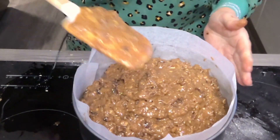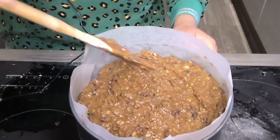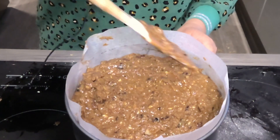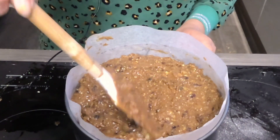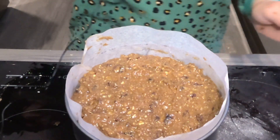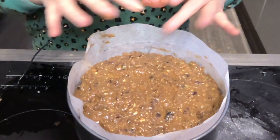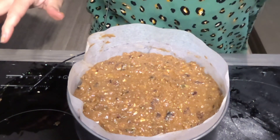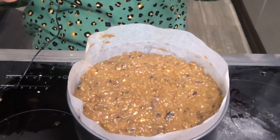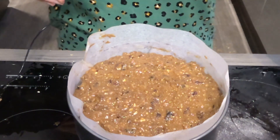There we go, just spread it out evenly along the top. Fingers crossed, in two hours we will have a Christmas cake all ready to ice. The last thing I want to do to stop the top of the cake burning, because it goes in for two hours, is to put a double layer of greaseproof paper on the top with a little hole in the middle. I'll just do that and then we'll get it in the oven.